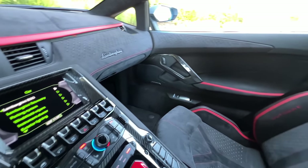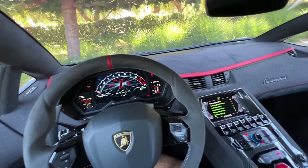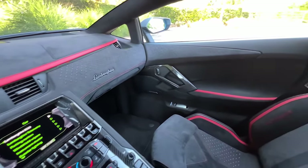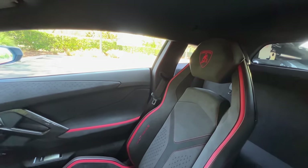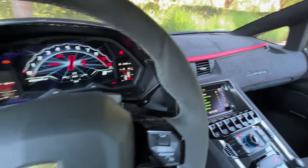The cabin, just swathed in Alcantara, communicates not 'let's take the Aventador Ultime on a weekend road trip' — it's 'let's go enjoy the drive.'